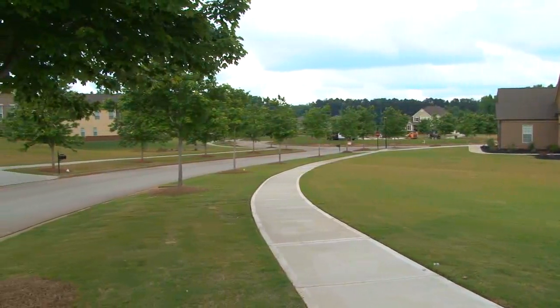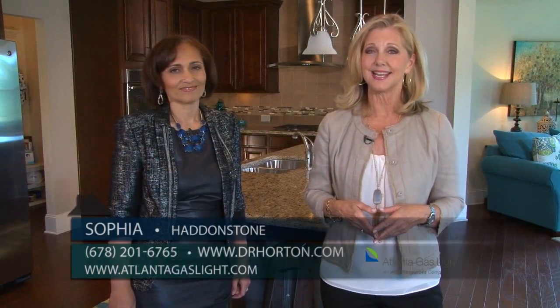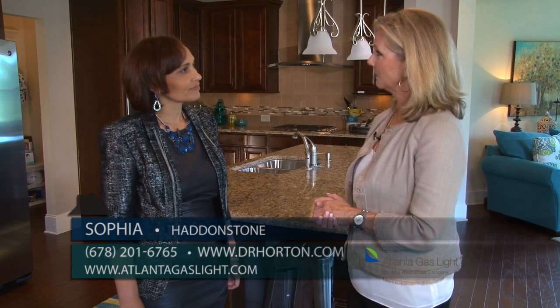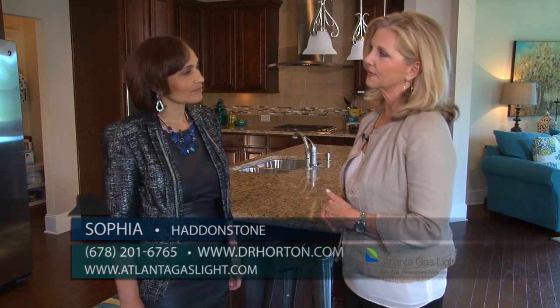We're at Haddonstone, a great community by D.R. Horton located in Fayetteville in the Whitewater School District. Sophia has joined us in her beautiful model home, and we want a complete update because it's been a while since we've been here. Let's start with the great location.